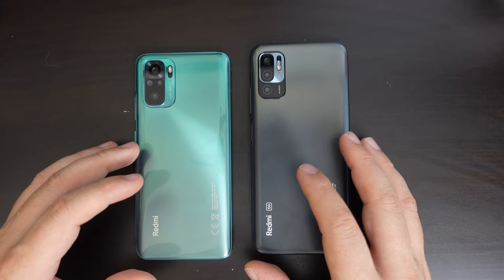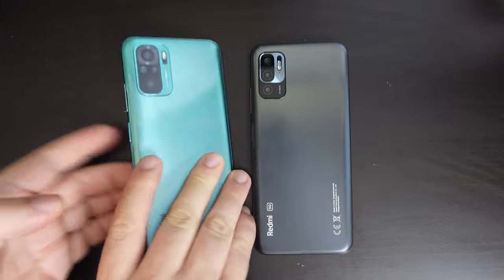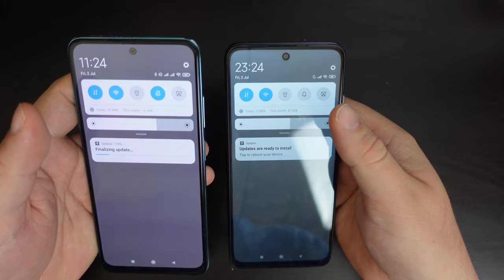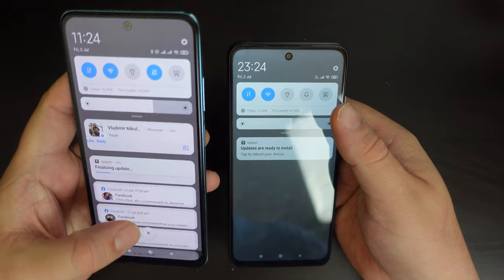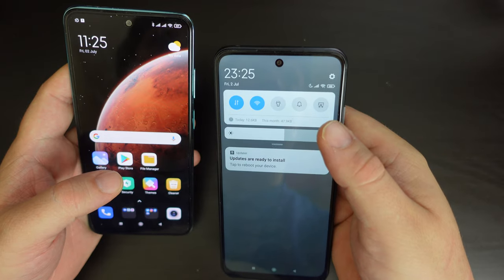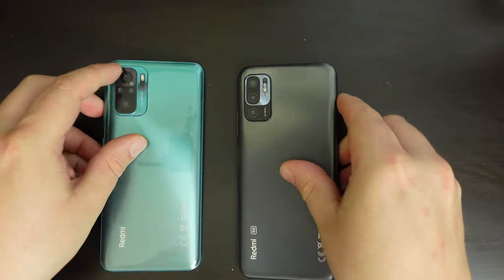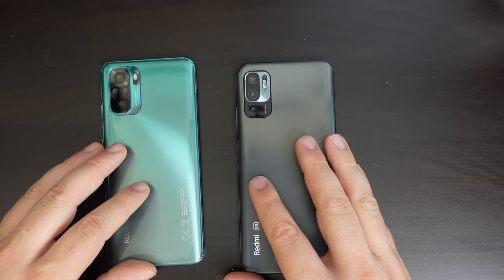As for the selfie cameras in the dot-notch at the top, they're very different as well. The Redmi Note 10 has a 13-megapixel selfie camera, whereas the Redmi Note 10 5G has an 8-megapixel selfie camera. Both are capable of 1080p video, and they'll take good video if you use stabilization or a tripod — but beware, it can get quite shaky if you don't.